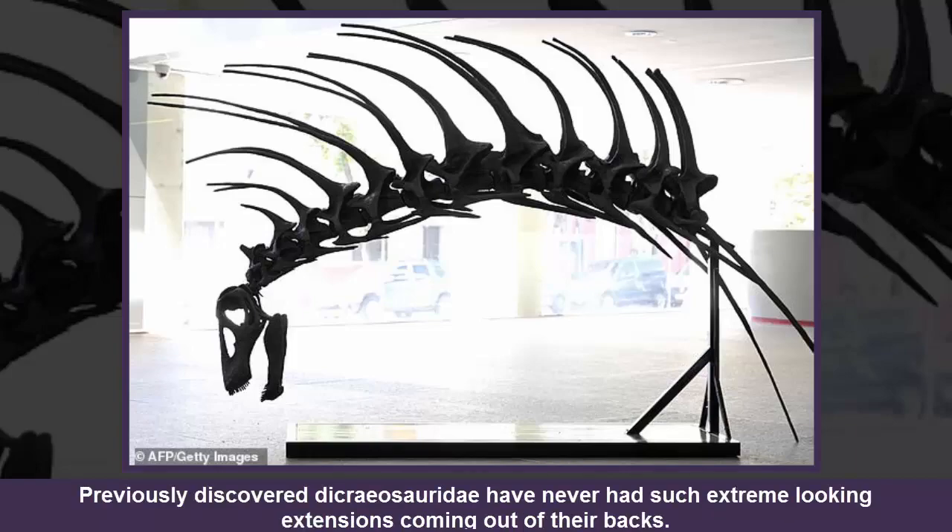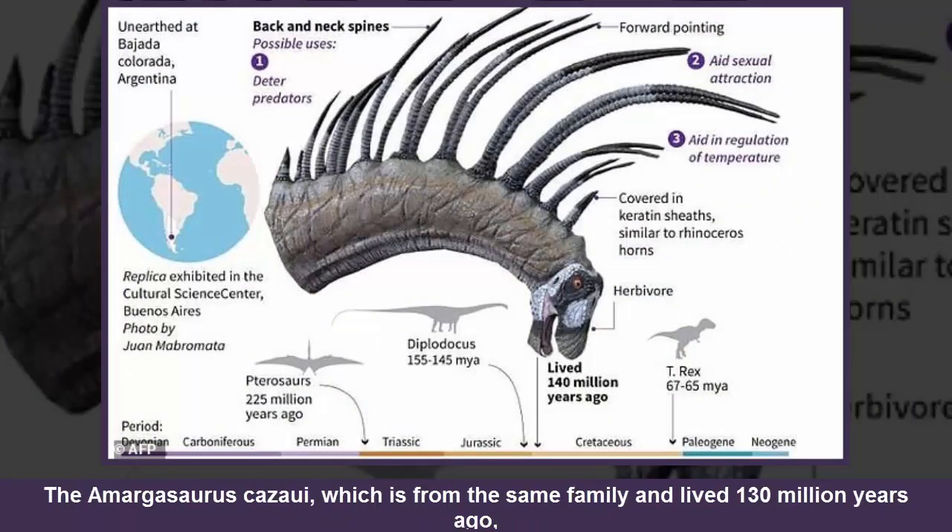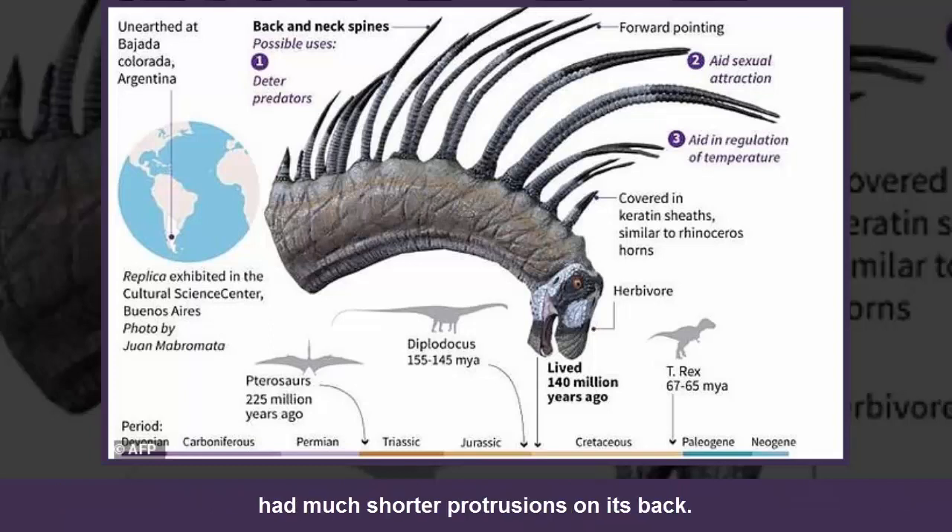Previously discovered Dichrysauridae have never had such extreme-looking extensions coming out of their backs. The Amargosaurus cazae, which is from the same family and lived 130 million years ago, had much shorter protrusions on its back.